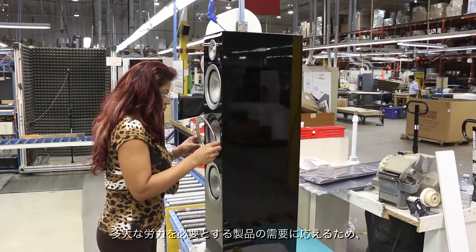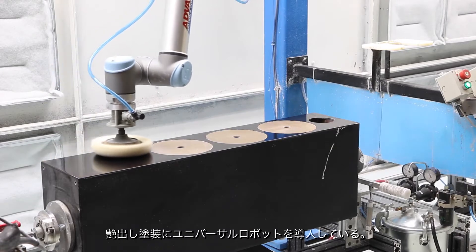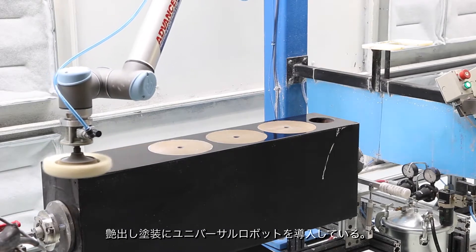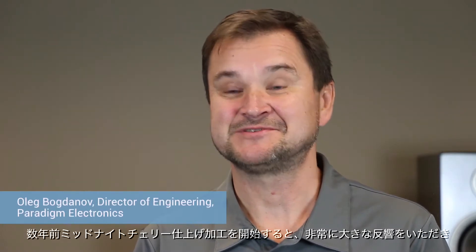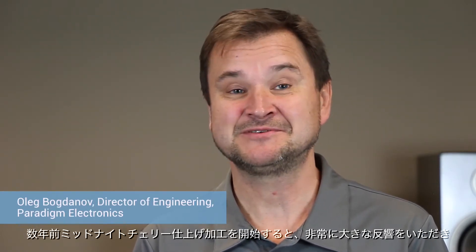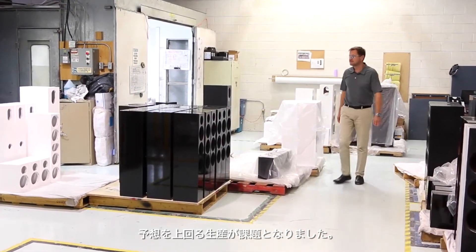In trying to meet demand on labor-intensive products, Paradigm has now implemented universal robots in polishing applications. When several years ago we introduced our signature Midnight Cherry finish in our cabinets, the response was tremendous. We were faced with a challenge to make even more than we anticipated.